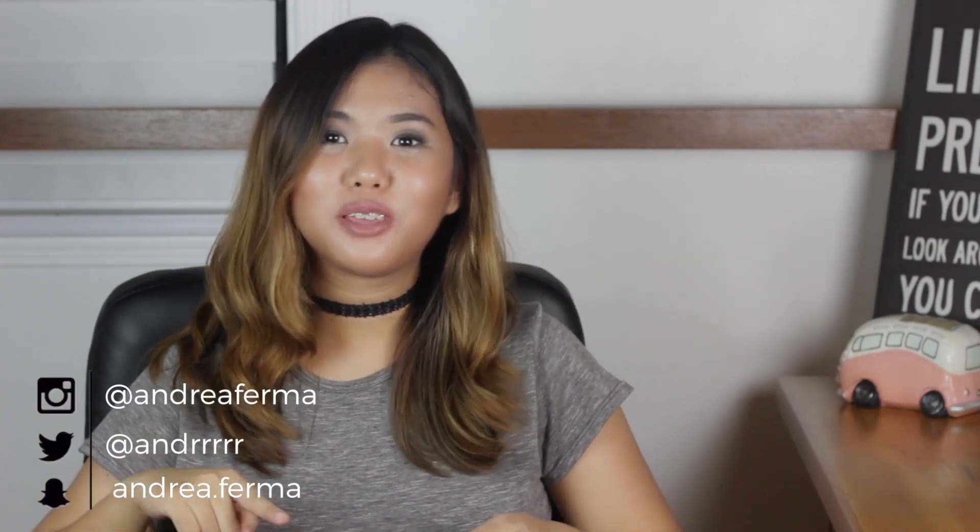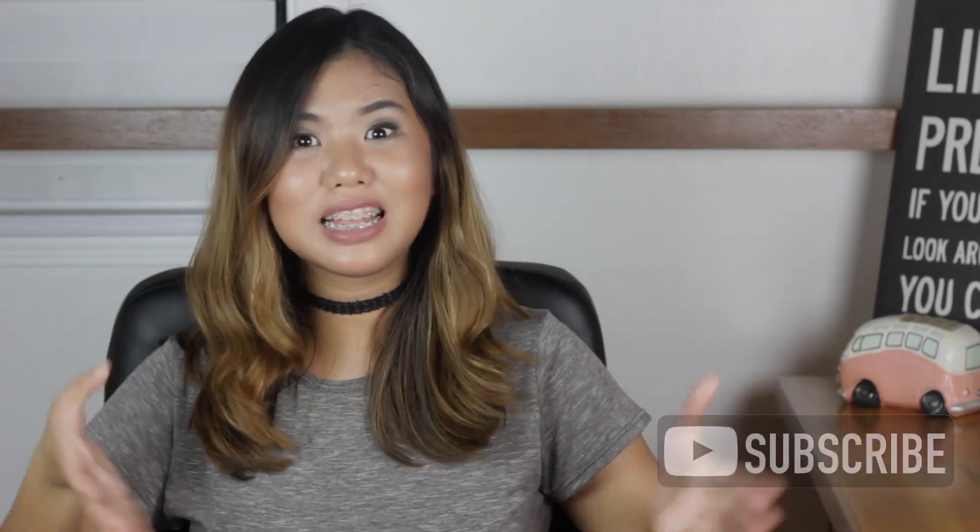Hey guys! What's up? It's me, Adria, and today I will be showing you guys some of the makeup products that I have purchased these past few weeks. Just a disclaimer, I'm not talking about these to brag in any way, shape or form. A lot of these are very affordable and are from the drugstore, so I thought that sharing the things that I bought with you guys would help, especially if you are looking for very affordable makeup products. Let's get started!